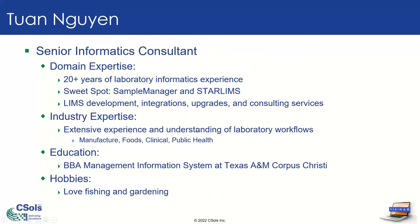Next we have Tuan. Hello, everyone. My name is Tuan Nguyen. I'm a senior informatics consultant here at CESOLS. I've been with CESOLS for about five years and have been working in laboratory informatics support and development for about 20 years. My areas of expertise are Sample Manager and STAAR LIMS. I work on various LIMS development projects, instrument integration, and external system integration, as well as multiple upgrade projects and consulting services. My industry expertise includes manufacturing, petrochemical, food, clinical, and recently public health. I have a bachelor's degree in information management systems. In my spare time, I love fishing and gardening.